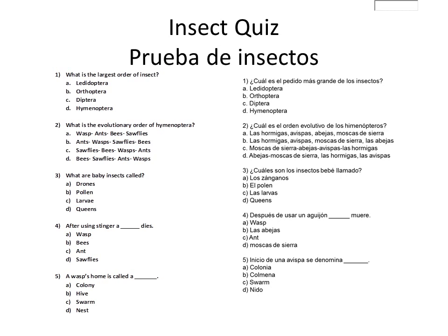Number 2: What is the evolutionary order of Hymenoptera? A, Wasp, Ant, Bee, Sawfly. B, Ant, Wasp, Sawfly, Bee. C, Sawfly, Bee, Wasp, Ant.